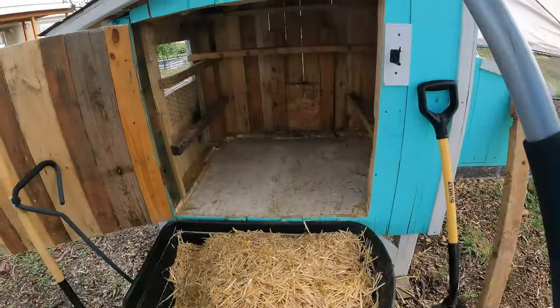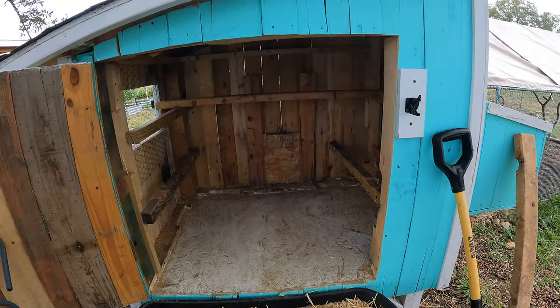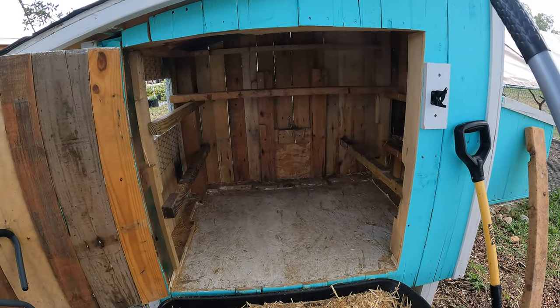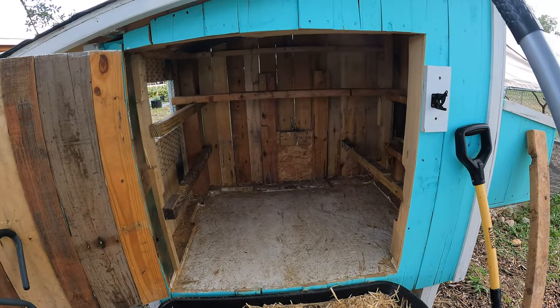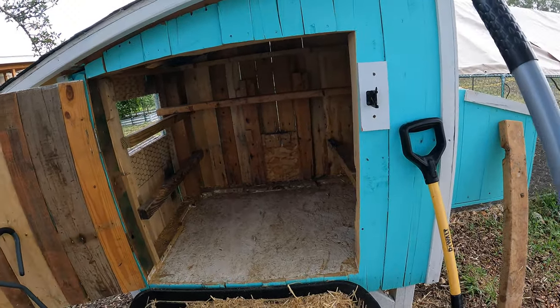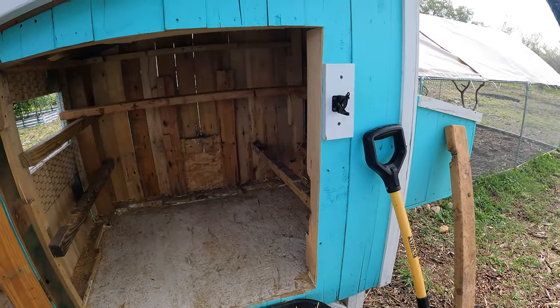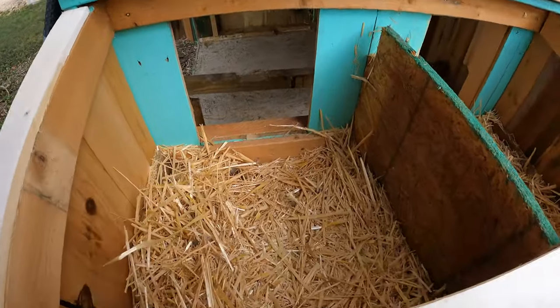I got that pretty well swept out. About once every six months I come in with a hose and hose this down, then keep it open all day and let it dry. But we're coming into winter — it's really humid and not very hot — so I think it's better to do that in spring when it gets a little hotter. It's going to rain the next couple of days so that's not a good idea. We didn't do this last time but I think it's time to clean out the nesting boxes.